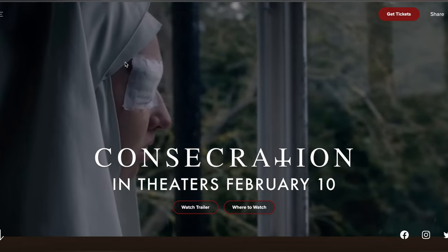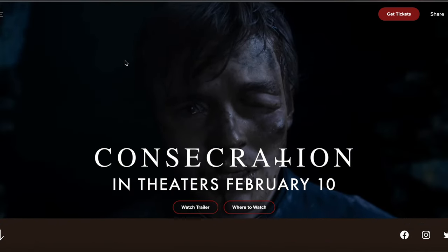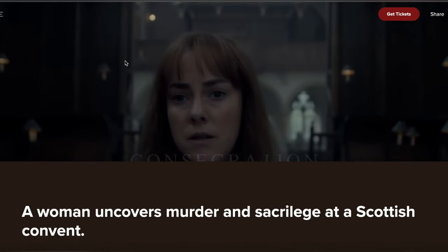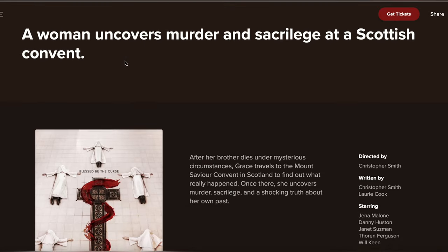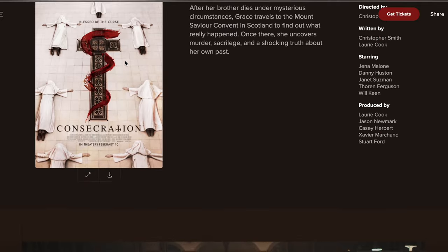So there you have it, guys. A simple and effective way to watch Consecration for free in HD. Just visit the description to get the Consecration movie link, and don't forget to use an ad blocker to block those annoying ads.